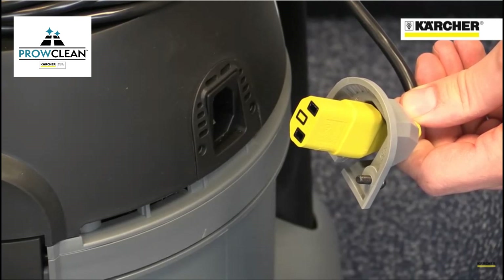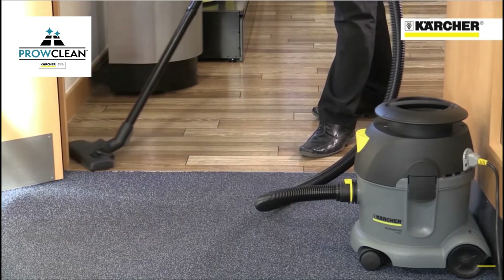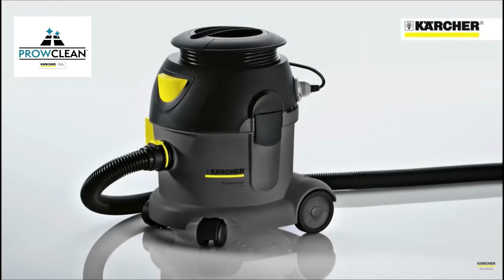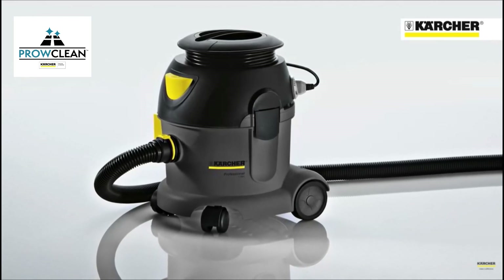The floor tool can be quickly switched when cleaning carpets and hard floors. The T-10-1 Advanced Vacuum Cleaner from Karcher — tough, simple and with great performance.